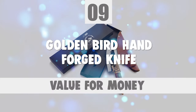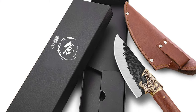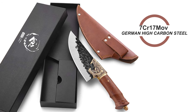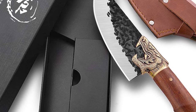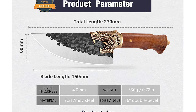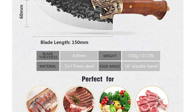Number 9. Golden Bird Hand Forged Knife. This golden bird hand forged knife is stout and a little heavier than general kitchen knives. The blade of this knife is constructed of 7CR17MOV German High Carbon Steel. This knife has an extraordinary performance in edge retention and longer service life. The sturdy blade passed multiple hand grinding processes for an incredibly sharp cutting edge. The length of this blade is 150mm, and it is 60mm in width. The thickness of the blade is 4mm.